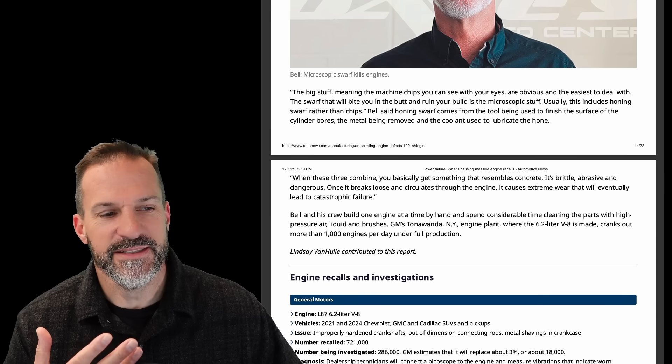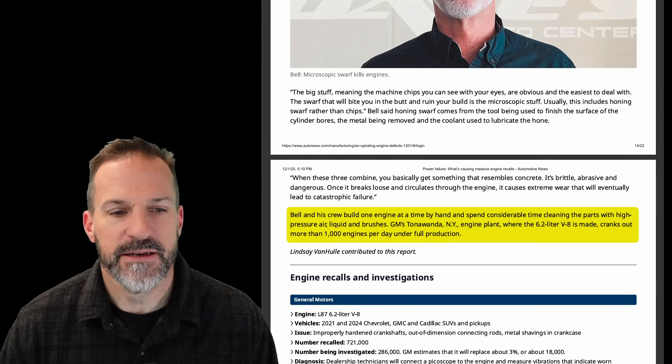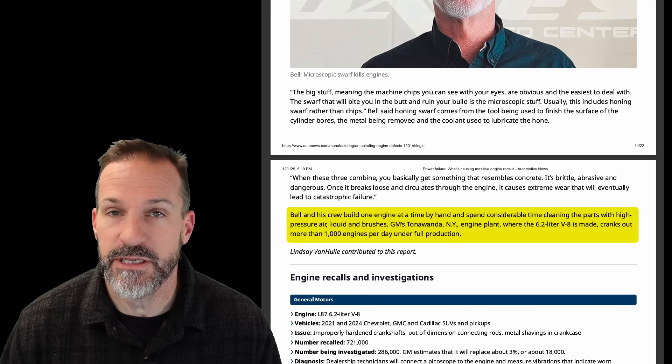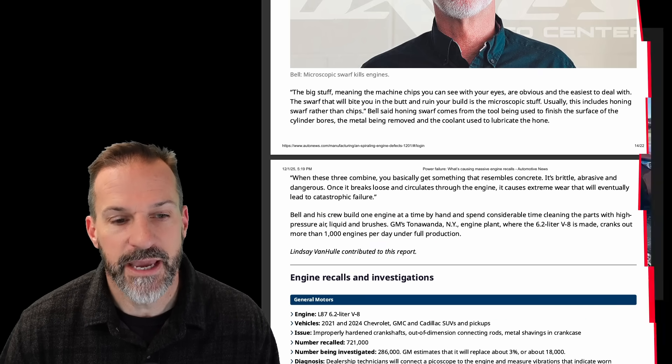Dave and his crew build one engine at a time, by hand, spending considerable time cleaning and cleansing the parts. GM and other manufacturers are doing like a thousand engines per day, so obviously it's a little more difficult at mass scale.